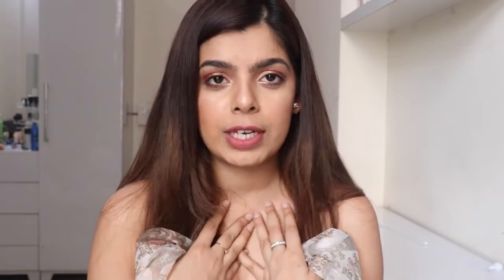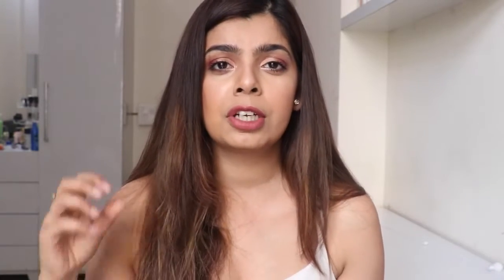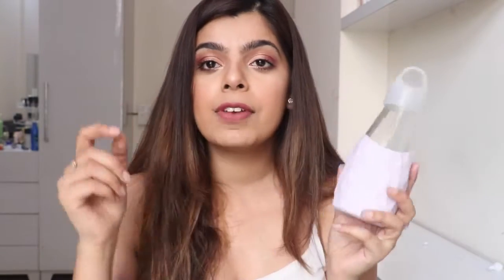The next thing I have is a scarf — very very important, especially if you're someone who travels by metro or public transport. First of all, because of the heat you want to save your face, and secondly with all the pollution it's very important to keep your face, nose, and mouth covered. Just always have a scarf with you that you can quickly wrap around your face — it really helps!